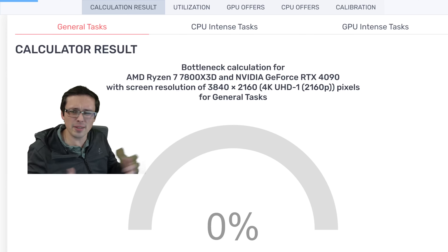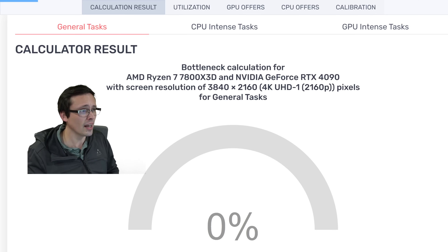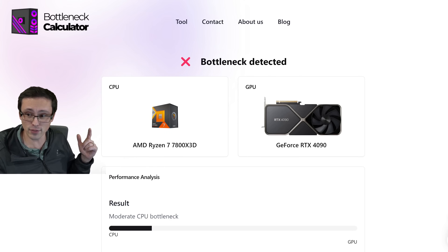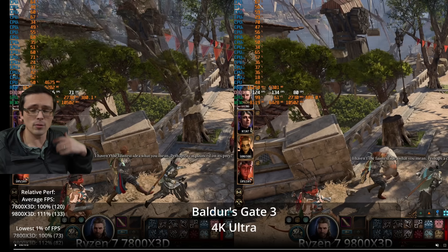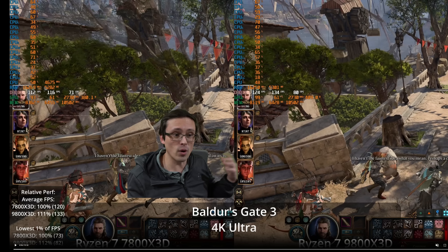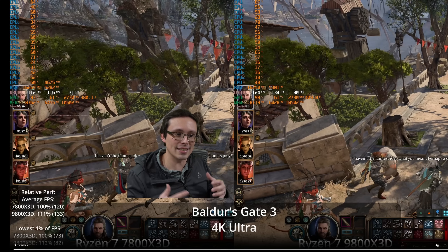Bottleneck calculators are basically by definition wrong. Here we see them saying that my 7800X3D is a 0% bottleneck on my RTX 4090 at 4K resolution. I found another bottleneck calculator that's telling me bottleneck detected — the 4090 is bottlenecked by the 7800X3D with a moderate CPU bottleneck. And the truth is that depending on what game you test and where you're testing it, you will see one or the other, or both of those things being true. So this understanding of bottlenecks is kind of confusing.